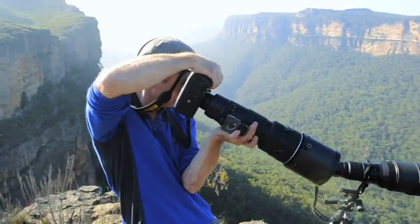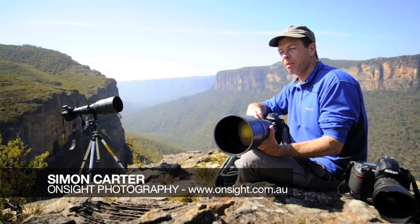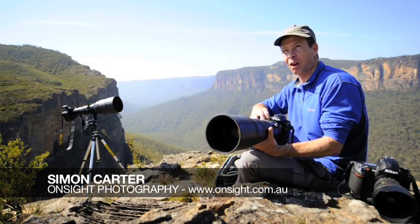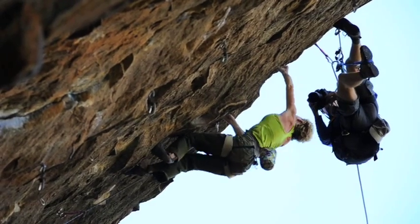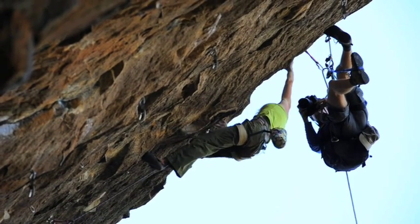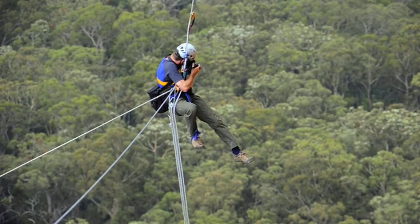My name is Simon Carter. I've been shooting rock climbing professionally for about 16 years. The most important thing for climbing photography is to become competent as a climber and have quite a bit of experience before you start trying to add a camera and photography into the mix. Then you can start thinking about things that will help you improve your climbing photography.